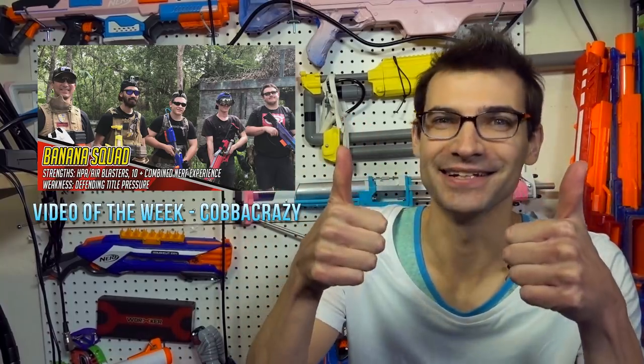This comes to us from Cabba Crazy, and this is Squad Supremacy Part 1. I've been waiting for this video — not going to lie. This is so much better than I expected it was going to be. This video has one of the best gameplay intros I have ever seen for Nerf videos. It got me so hyped and ready for the rest of the video. I was so invested by the time the game actually started. Cabba, you nailed it.